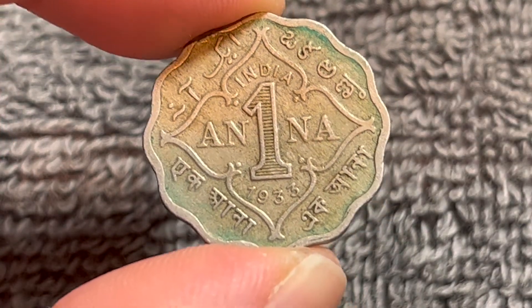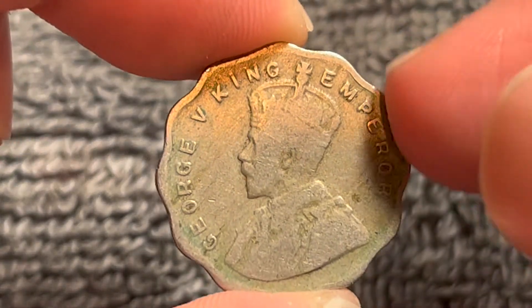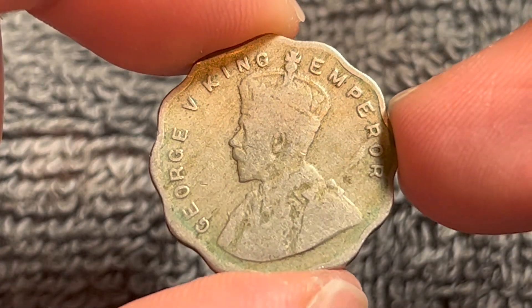So in average circulating condition like this one is, you can probably expect anywhere between $1 to $3. XF condition will probably fetch you about $8, and again, these prices are all by the NGC price guide.